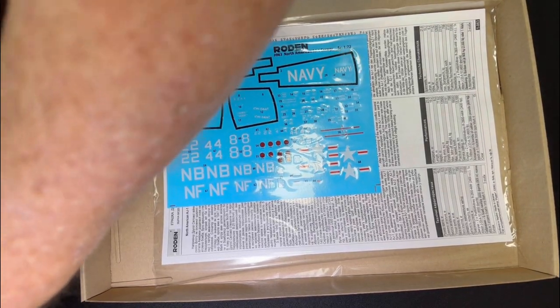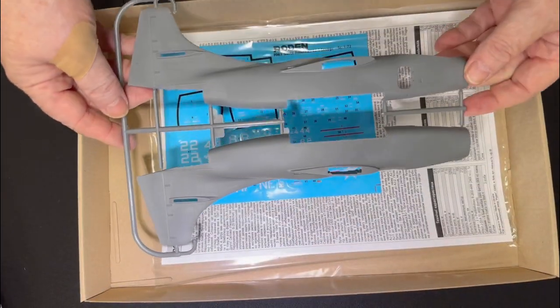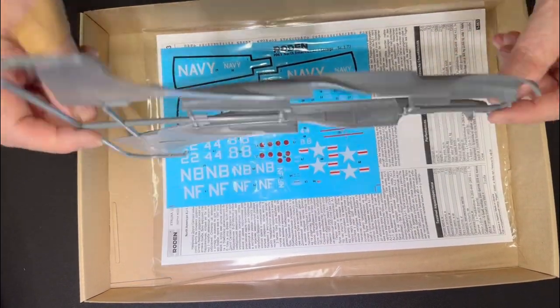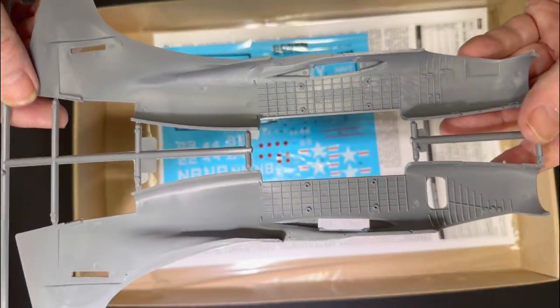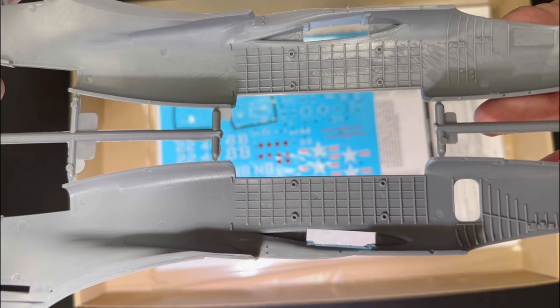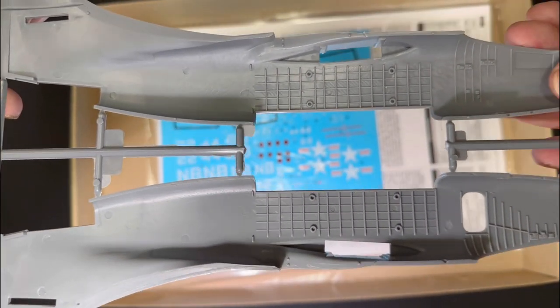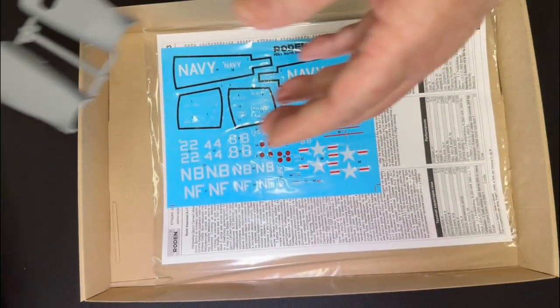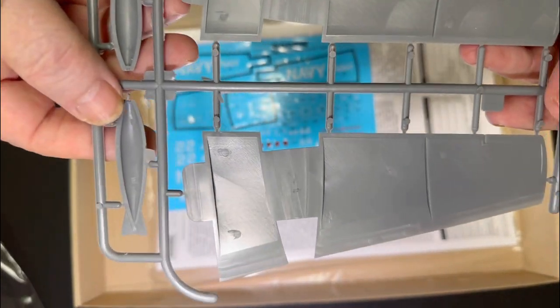There's the fuselage — how cool is that detail in the bomb bay, and detail in the cockpit. Considering that Roden is in the middle of the war in Ukraine, they've managed to still get this out with really, really good detail. You can't go too wrong. Prop tanks or tip tanks, detail on the wing — it's all really, really fine and well done.